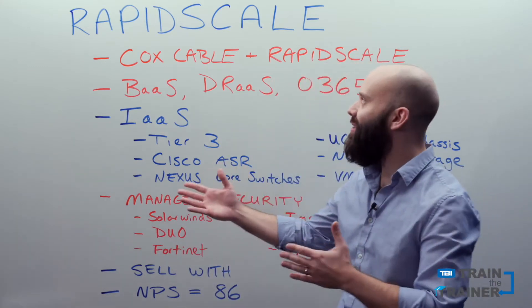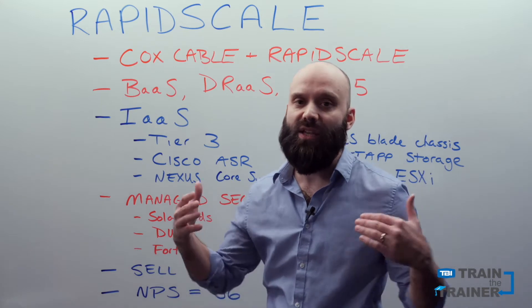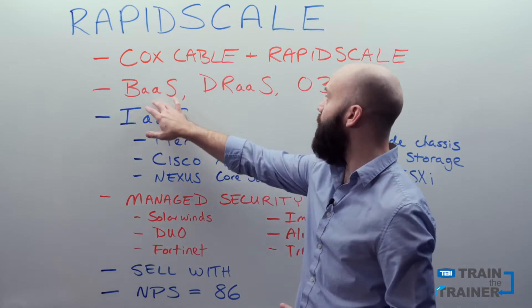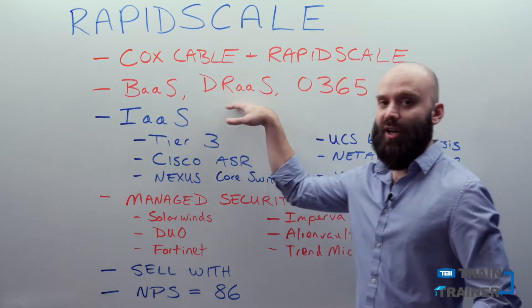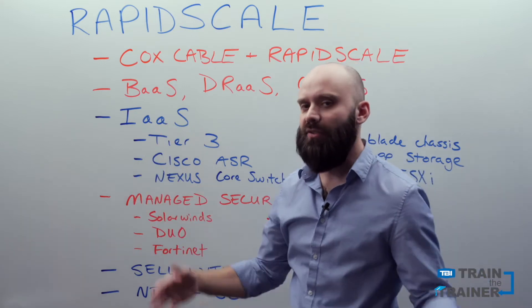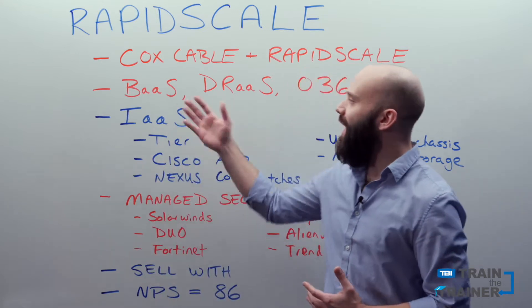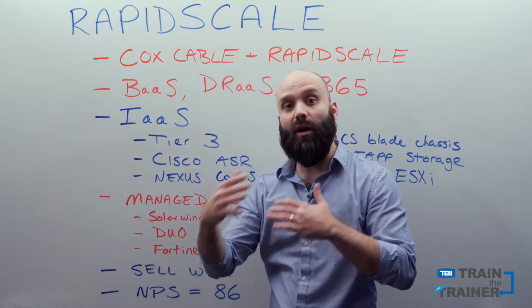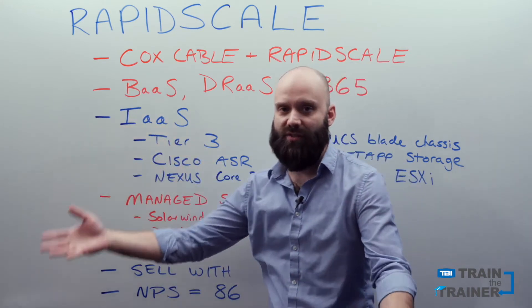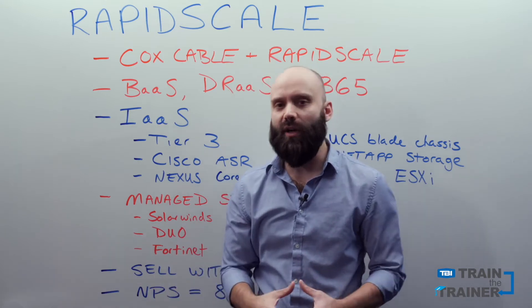What does RapidScale do? Well, they're very well known for their desktop as a service solution. In addition to that, they also have backup as a service, disaster recovery as a service, and of course Office 365 licensing and support. These are all really hot subjects, but typically a lot of these services piggyback on top of some of the larger types of projects that they do around infrastructure as a service. So they are managing cloud environments on behalf of their customers.